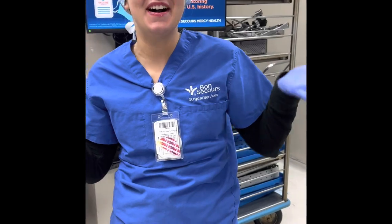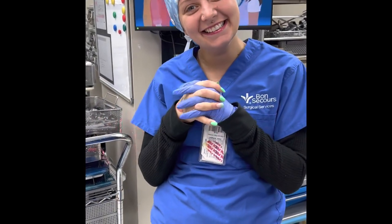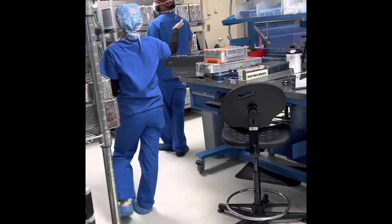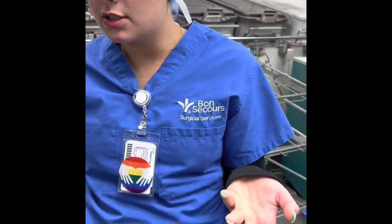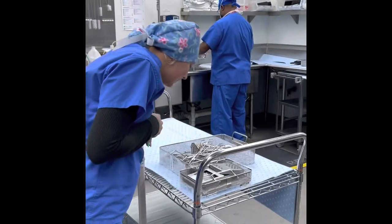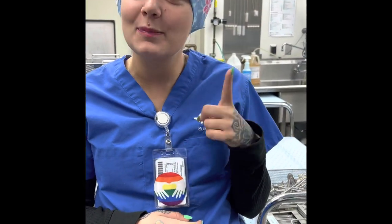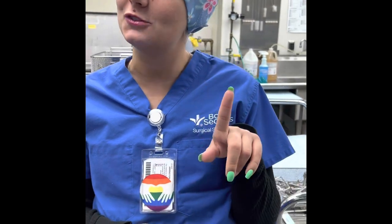Hello, my name is Tani from SPD. So what are your pros and cons for sterile processing? My cons are sometimes things go missing. Whenever you're doing a tray, it's very frustrating to try to locate one particular item that you're looking for in your tray. If it's not one piece that you're missing, then you can't put the tray up, so that one piece can really hold you back.